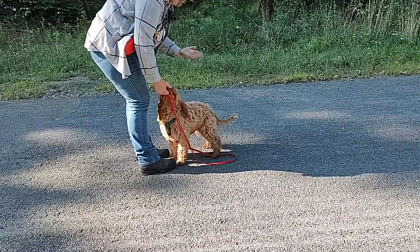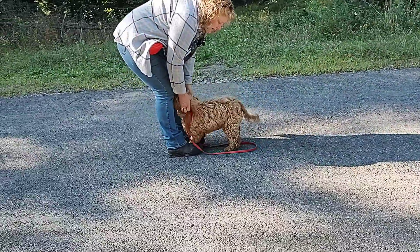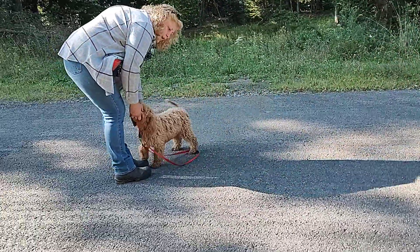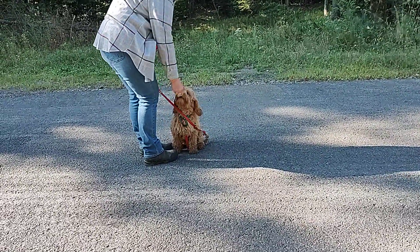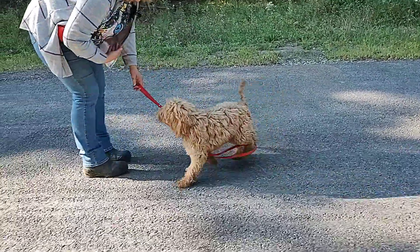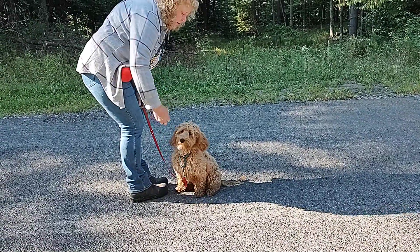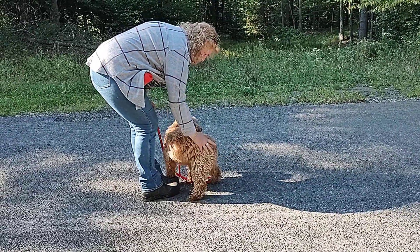I use bending over and going like this as a come cue. The movement helps attract their attention. And with come, I expect them to get to where I can touch them — I want to touch their collar. Yes, good job. Come. So if she's fairly close, come. But if she's a little bit farther, I use much more movement as she's coming.